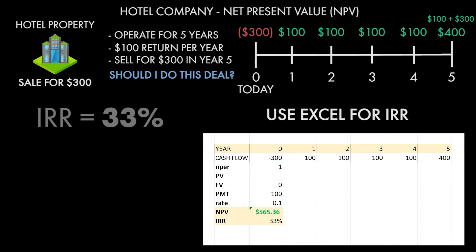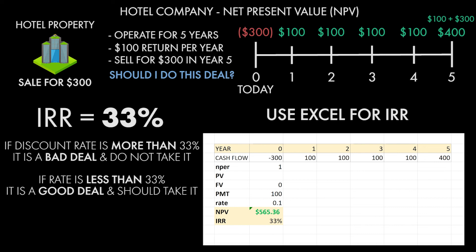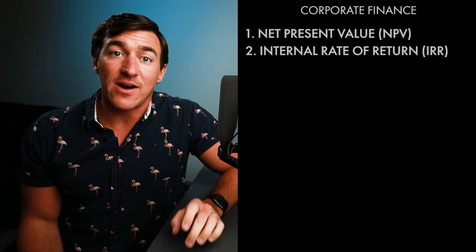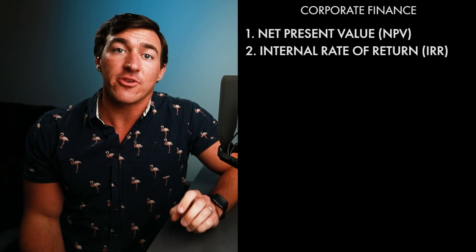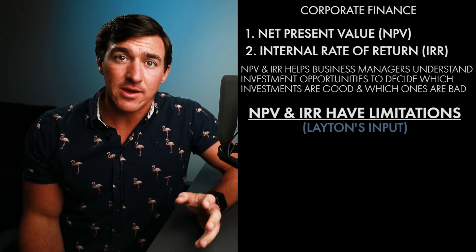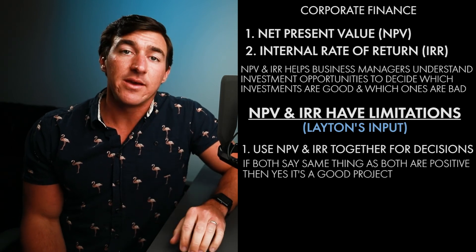Boom — 33%. So what does that 33% mean? It means that if we have to borrow money, or if our discount rate is more than 33%, this is a bad deal. However, if it's less than 33%, it's a good deal. Remember, our original discount rate was 10%. So once again, this proves that this would be a good deal, as long as we can borrow money at that 10% rate to finance this deal — or as long as our opportunity costs or investment opportunities aren't more than 10%. IRR and NPV together are fantastic tools. They have their limitations, so I highly suggest you use them together, and if they both say yes, this is a good project, then you should be good to go.